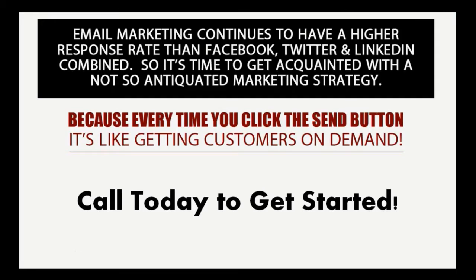Every time you click the send button, it's like getting customers on demand. If you're ready to start implementing email marketing in your business, call us today or click the free consultation button so we can meet with you to get your email marketing started. You need that signup form on your website and a newsletter service — we can help you get all of that technical stuff put together so you can start getting customers on demand.